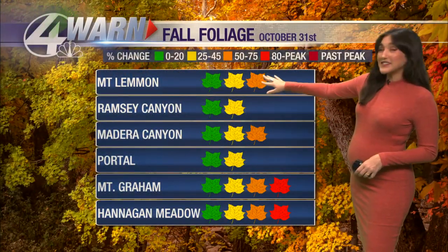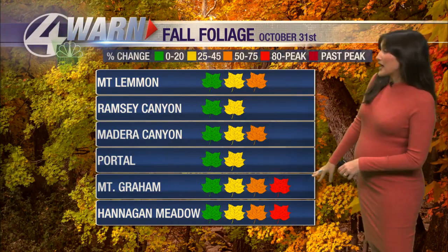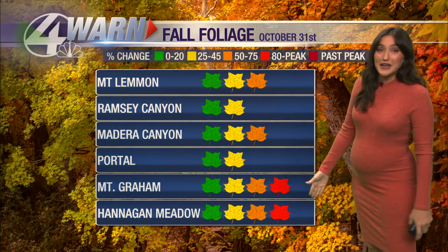Fall foliage today is about 50 to 70% change up on Mount Lemmon, and the same for Madera Canyon — we're at peak right now. Mount Graham and Hannigan Meadow are at about 80% to almost 100% change.